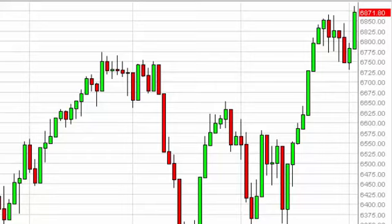FTSE daily forecast, February 4th, FXEmpire.com. The FTSE, as you can see, broke higher during the course of the session on Tuesday, but has struggled with the 6900 level.